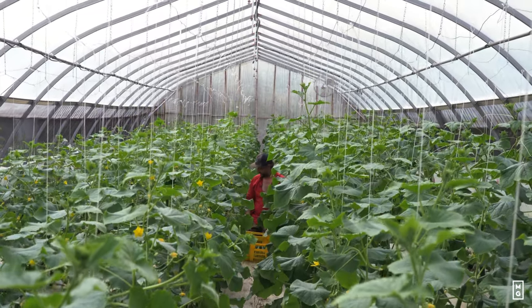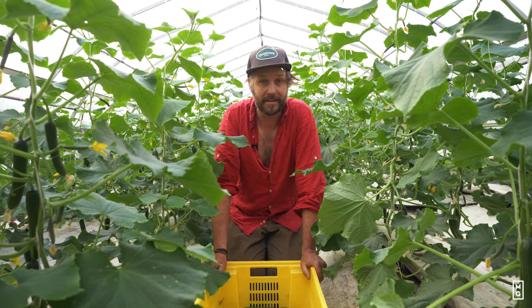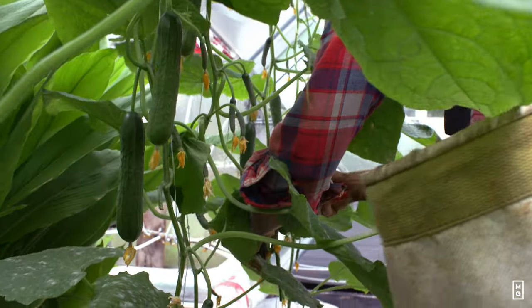As market gardeners, our square footage is prime value. You need to maximize every inch of it. And by growing and trellising the cucumbers, that makes a big difference.